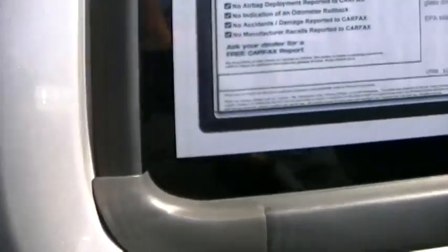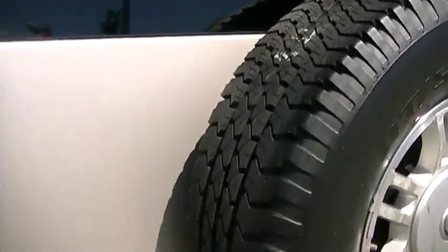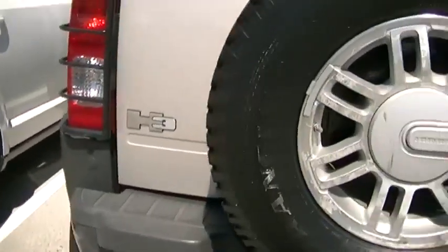Doesn't smell like it's been smoked in. Take a look at the rear here. Here's the back — back seats, just like the front, are in really good shape. Here's the back of the car, spare tire is matching — it's like brand new.